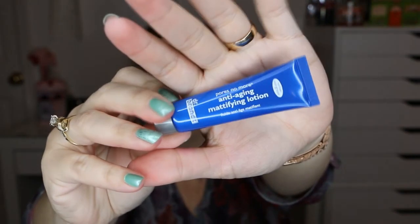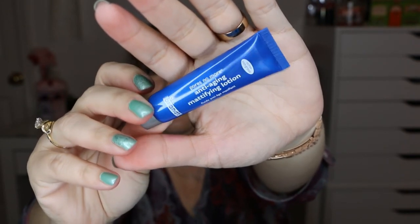The next item is by Dr. Brandt — it's Pores No More Anti-Aging Mattifying Lotion in a 0.25 ounce sample. I like all kinds of skin products, so if it's a mattifying lotion I'm definitely interested. My face is oily no matter what — summer, spring, any season — so I'll be curious to see how that works.